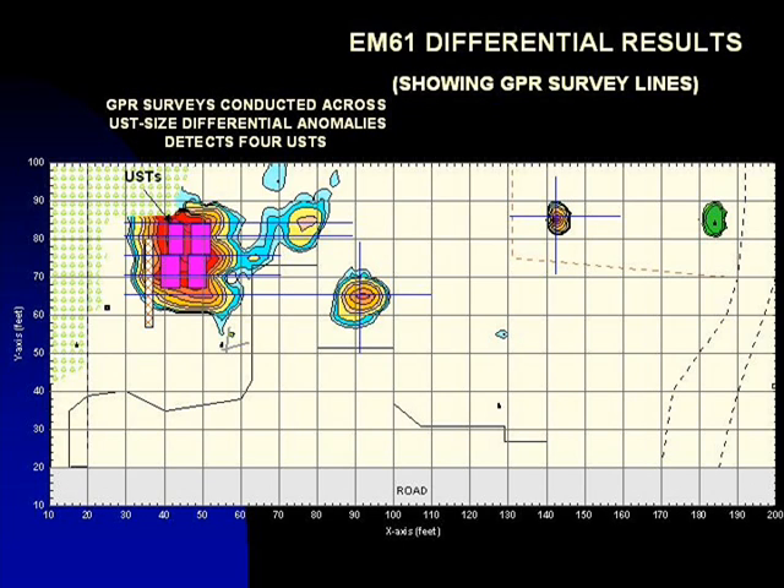Running several GPR survey lines across the areas recording the significant differential anomalies determines the identity of the buried objects causing the anomalies. The solid blue lines shown on this map represent the GPR survey lines.